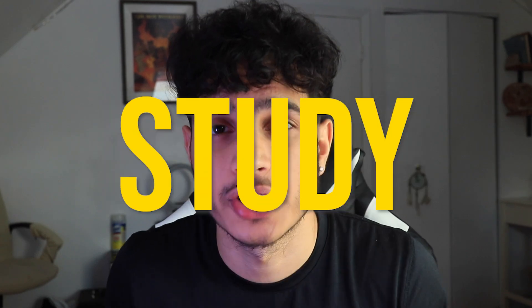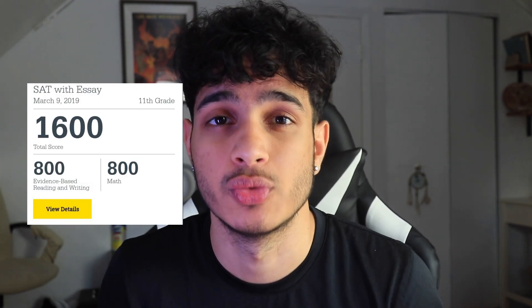In this video, we will cover the SAT March study routine for 2023, because I want to make sure that you guys can get the 1600 that you so desperately want.